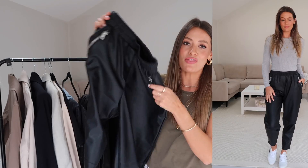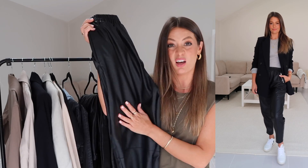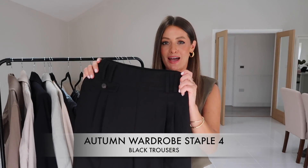The third option is these jogger style faux leather trousers from ASOS. They're a bit more of a relaxed style — great if you prefer a casual look with trainers and maybe a blazer on top to smarten them up, which is how I styled them last year. Very comfortable and easy to wear. But this just counts as one autumn wardrobe staple — a pair of faux leather trousers.